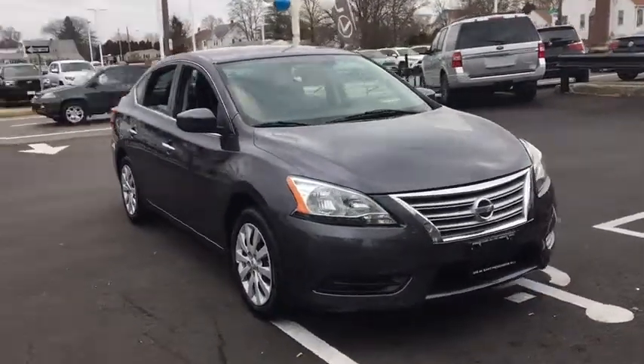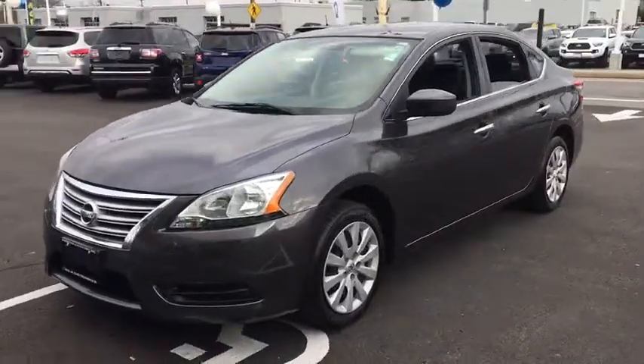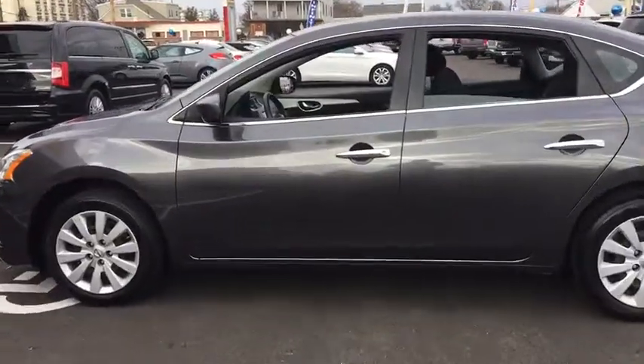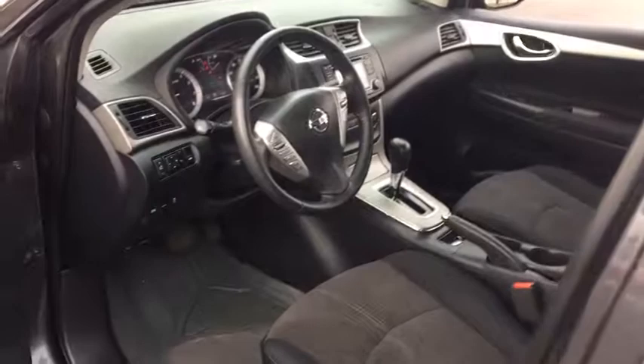The 2015 Nissan Sentra. With its spacious and versatile interior and stellar fuel efficiency, the Nissan Sentra is the obvious choice for anyone who wants to enjoy a stylish and comfortable ride. This vehicle has less than 80,000 miles.